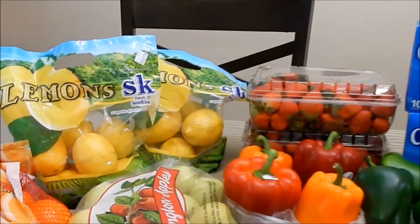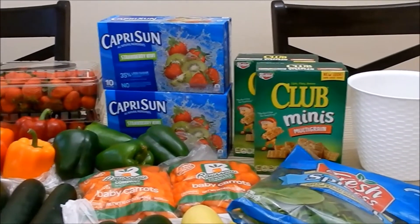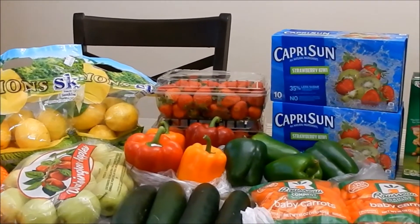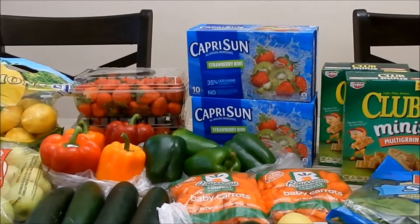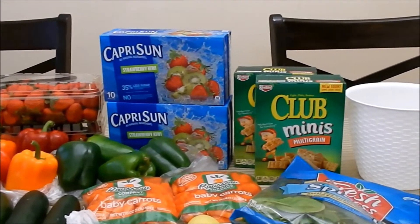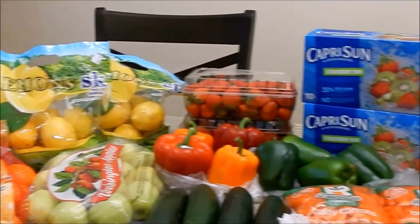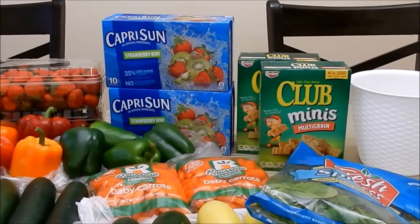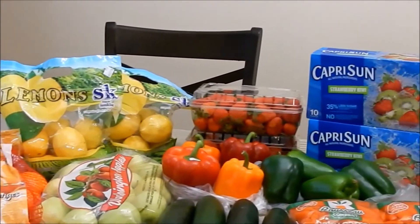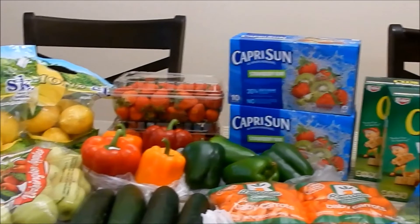$42 at the 99 Cent Store will carry us throughout the week! My lemons should last me about two weeks since I still have a bag in the refrigerator. I absolutely love shopping at the 99 Cent Store. If you don't have one, I encourage you to look around your area for stores like Dollar Tree, Dollar General, or Family Dollar — anything that can help you stretch your grocery and household budget. Thanks so much for watching — be sure to like, comment, share, and subscribe. Until next time, bye bye!